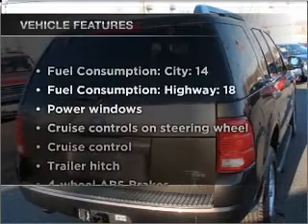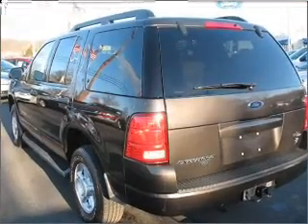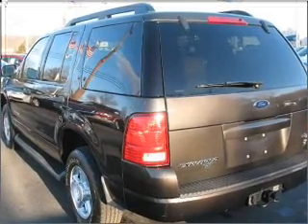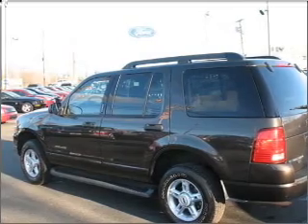Plus, enjoy these notable features that are included in this vehicle: air conditioning, power windows, power steering, cruise control, power mirrors, an alarm system, an AM FM stereo with a CD player, and an adjustable tilt steering wheel.